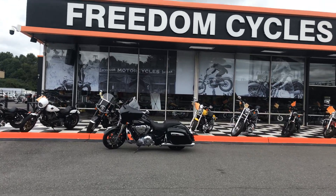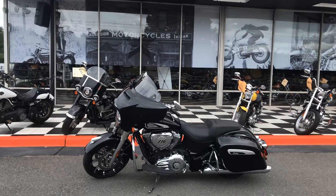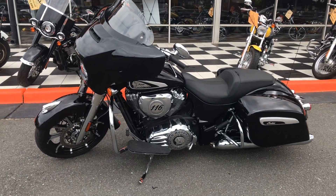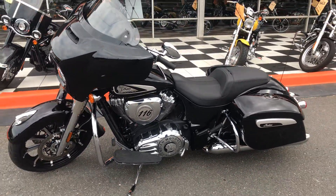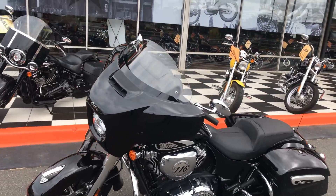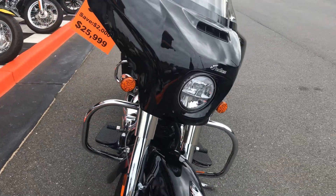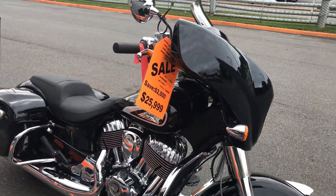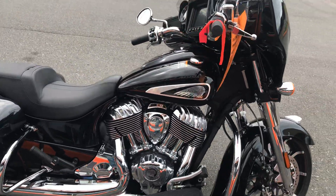Hey guys, Spanky back at you. I am really excited about this 2020 Chieftain Limited — check this beautiful motorcycle out. It's got the 116 engine, which makes it the Limited model. This thing has 472 miles, got a low profile windscreen on it, and I do have the stock windscreen with it. This thing is pristine. We're selling this for 26 grand — these are 28 grand brand new, so you're saving two grand.